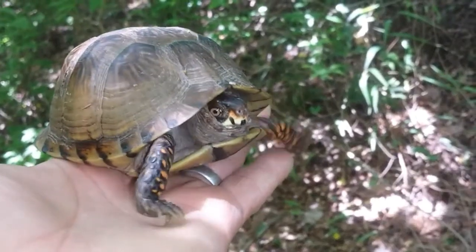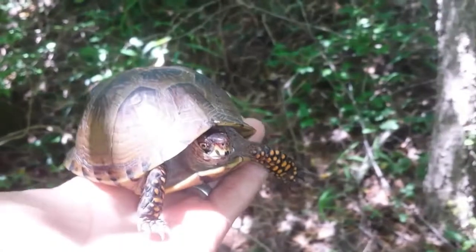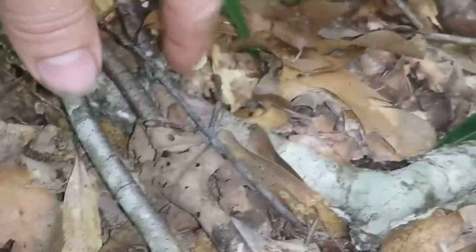Looks like she's a pretty little girl, real friendly. Look at how orange her legs are. Alright, we're going to put you back on the trail. There you go — there's a little mushroom you can eat. Found your little snack.